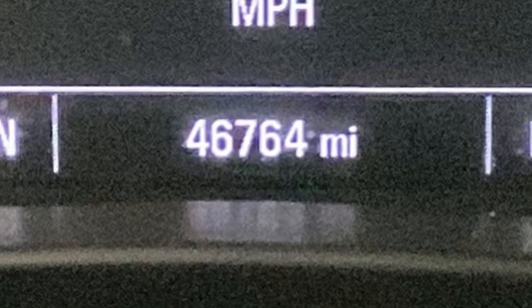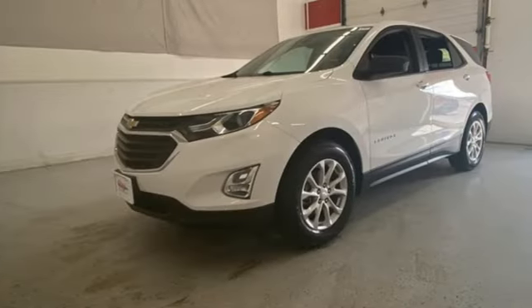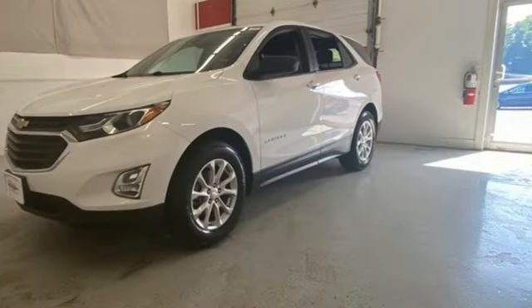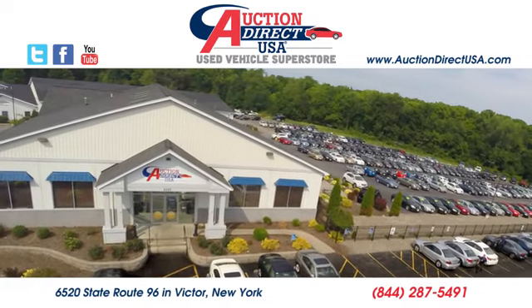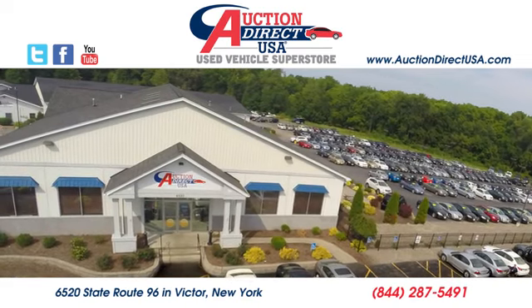There's more than a century of ingenuity and significance in every Chevy. Driving is believing. Test drive it today. Visit today — we're conveniently located at 6520 State Route 96 in Victor, New York.